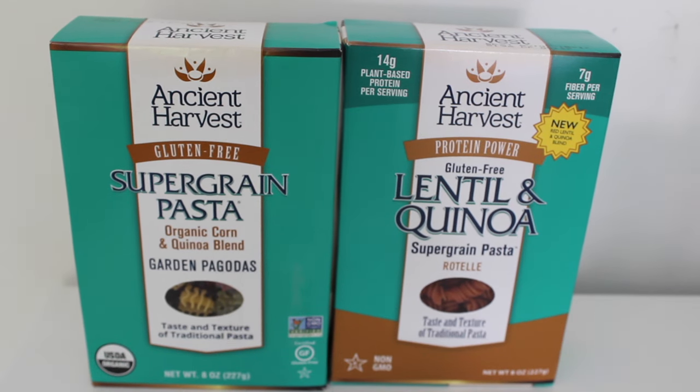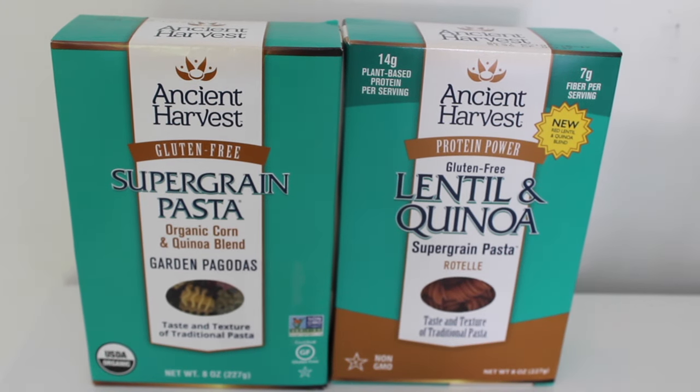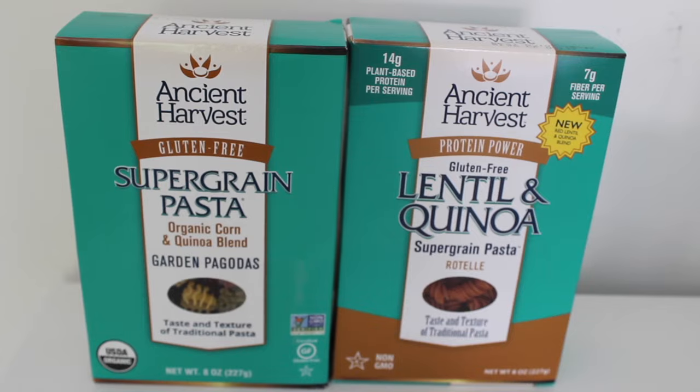To begin, I picked up some gluten-free pasta. One of them is a corn and quinoa blend and the other is lentils and quinoa. These are great because they're whole grain and I think they're better than a whole wheat version.